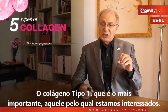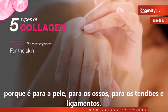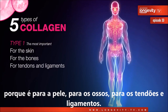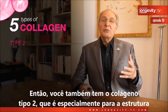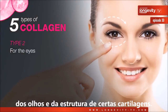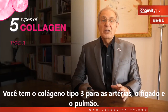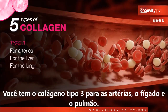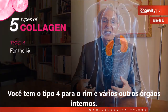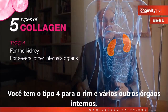The type one collagen is the most important, the one we are interested in, because it's for the skin, the bones, and the tendons and ligaments. Type two collagen is specifically for the structures of the eyes and certain cartilage. Type three collagen is for the arteries, the liver, and the lungs. Type four is for the kidney and several other internal organs.